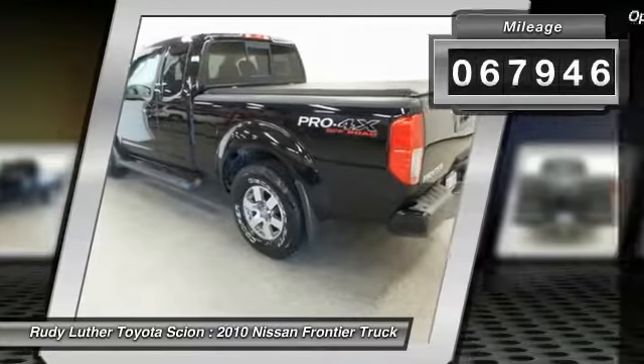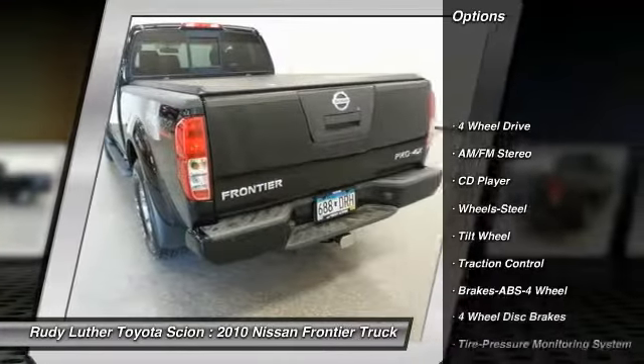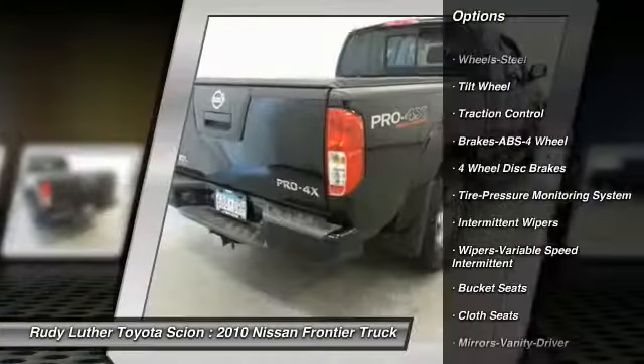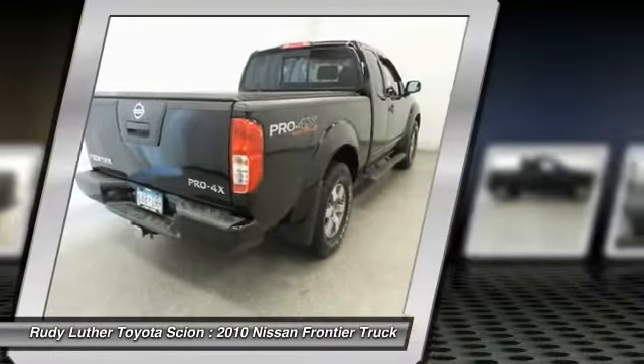Here are some of this vehicle's great options: four-wheel drive, traction control, anti-lock braking system, air conditioning front, power steering, and AM-FM stereo radio.